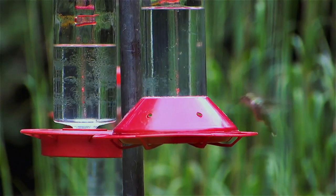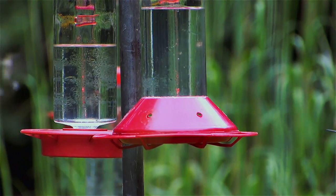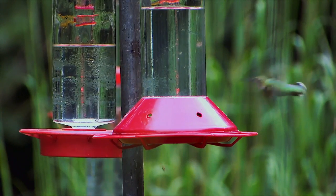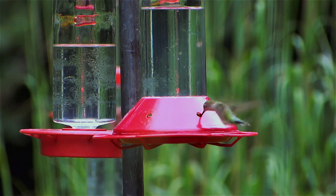They're just coming through in waves, and they're traveling far distances so they're feeding, feeding, feeding to fuel up. And that's what you see going on here right now.